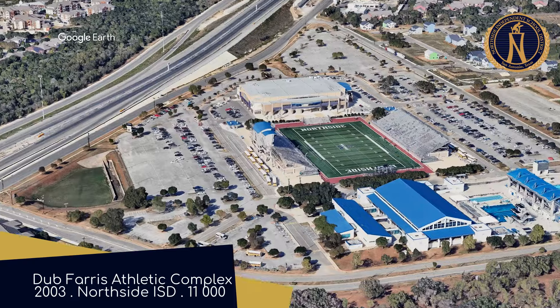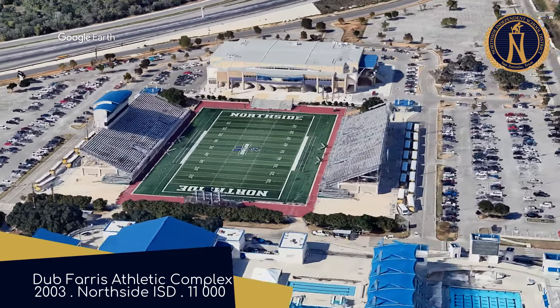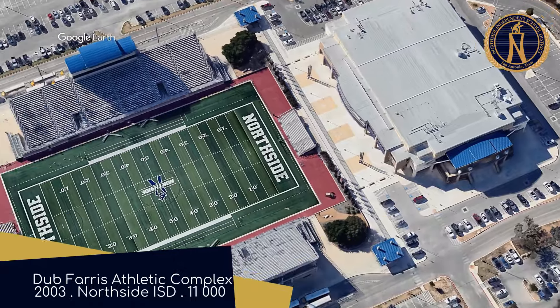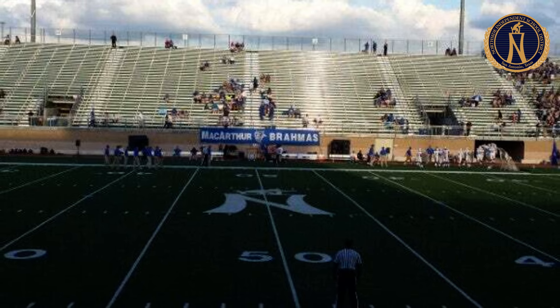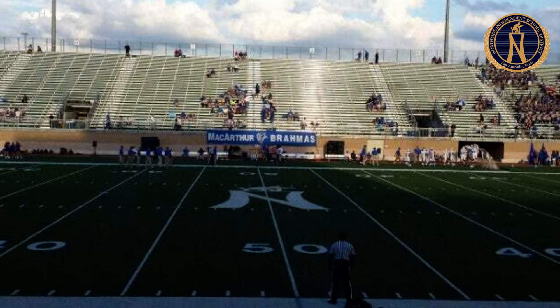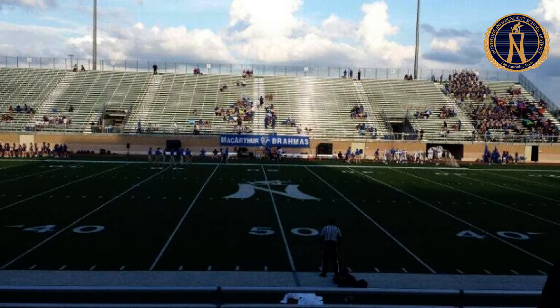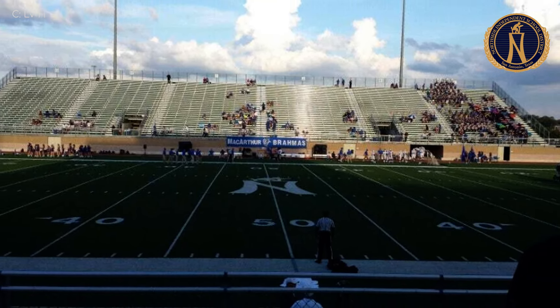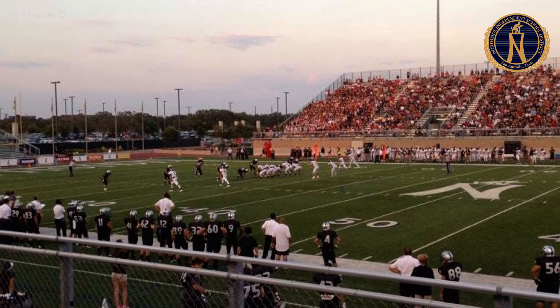The Farris Athletic Complex is, as it says on the tin, an athletic complex. It includes a small arena and a swimming pool, but we're focusing on the football stadium. It is seemingly one of the few high school stadiums in the city without a running track, which is obviously a good thing for football fans.